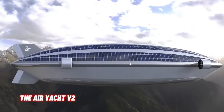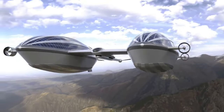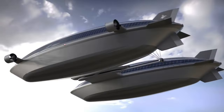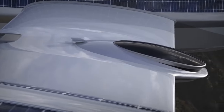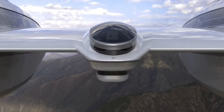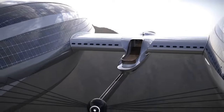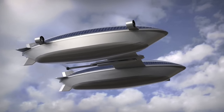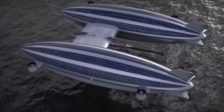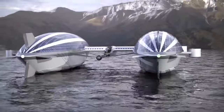The Airyacht V2, a visionary creation by Lazzarini Design, blurs the boundaries between superyachts and science fiction. It is a flying superyacht crafted from carbon fiber, featuring two massive blimps powered by helium. An evolution of Lazzarini's original Airyacht, the V2 boasts a sleeker, more futuristic central hull. With an extended length of 169 meters, it gains an extra boost in speed, with the designer estimating top speeds of 185 km/h for a remarkable 48 full hours.